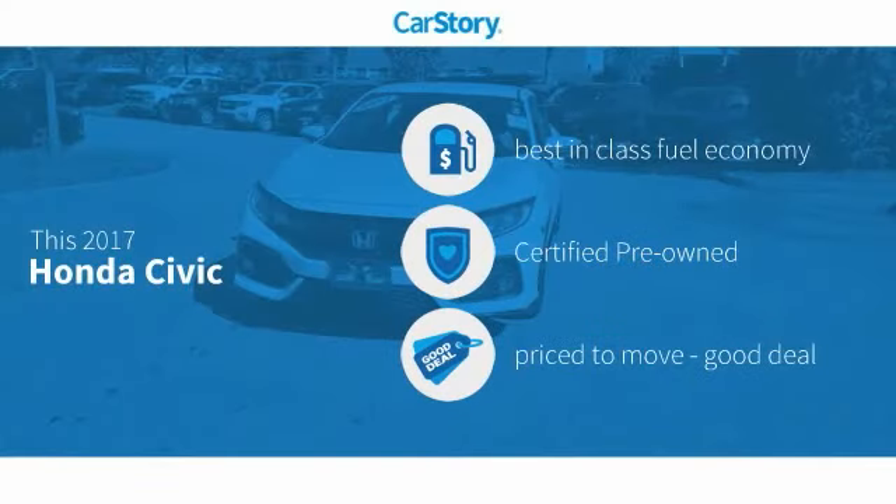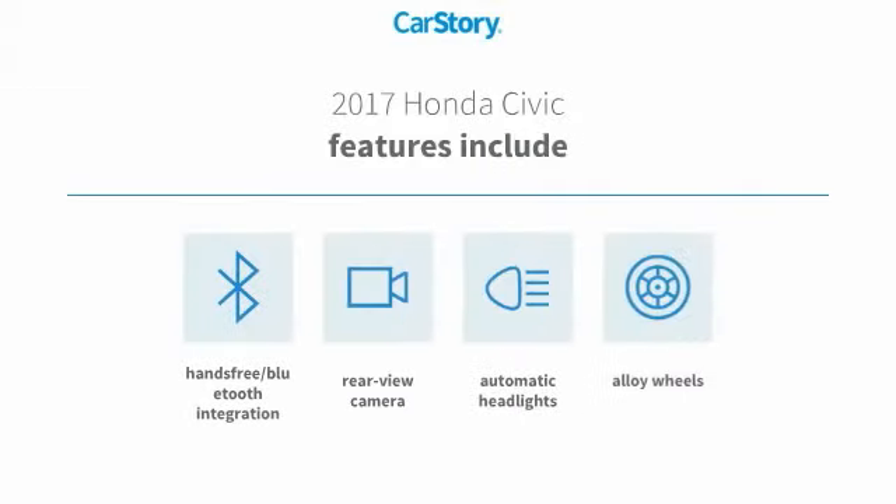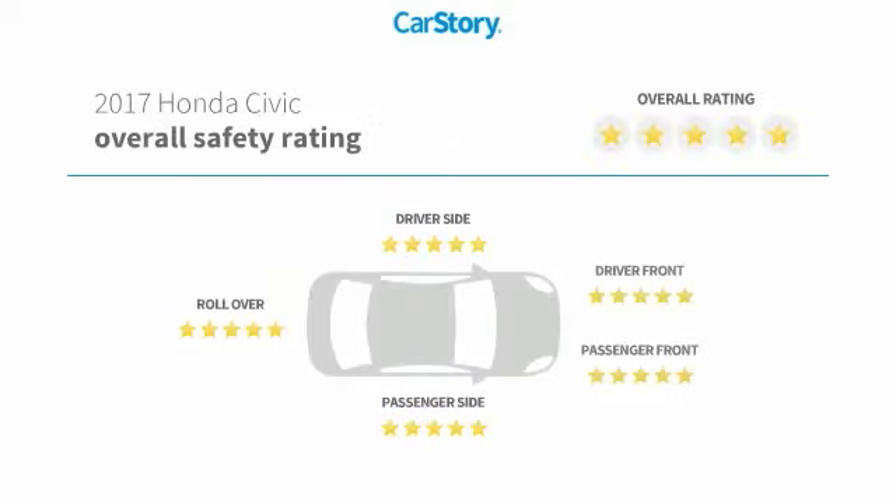Car Story research indicates this vehicle as having best-in-class fuel economy, certified pre-owned, and a good deal. Features also include alloy wheels, rear-view camera, hands-free Bluetooth integration, and it has been listed as an IIHS top safety pick with these ratings.